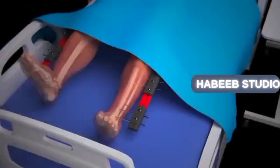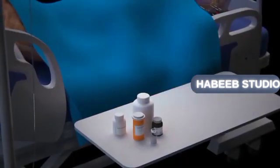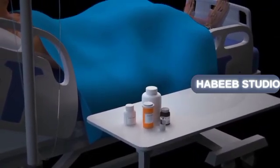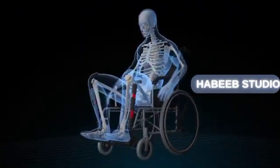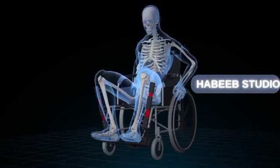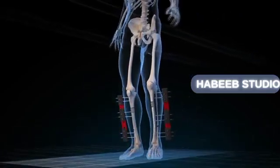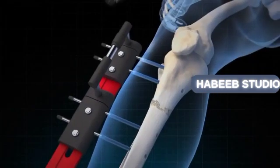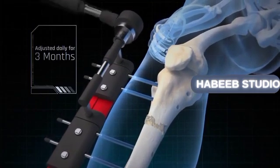In both options, hospitalization is required for observation, with medications administered to control pain and prevent infections. Upon discharge, an intensive rehabilitation program is continued to improve leg mobility and strength. Additionally, the devices need to be adjusted daily for three months to achieve the goal of bone extension of one millimeter per day.